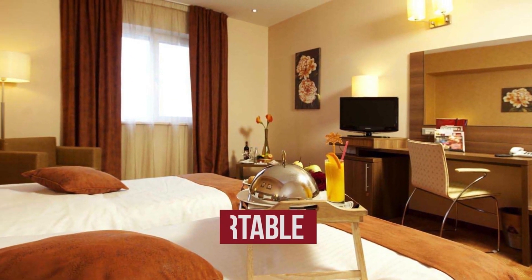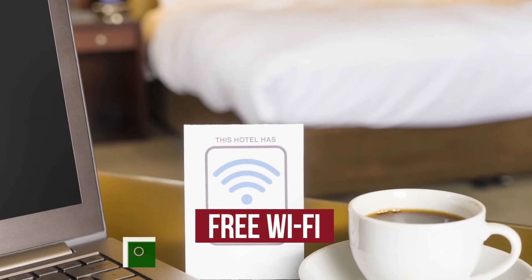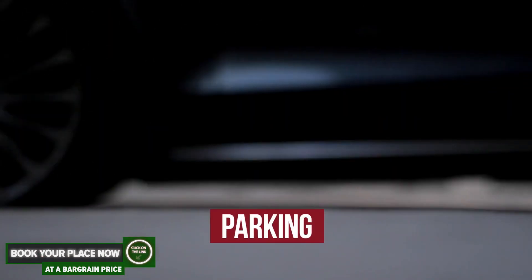The hotel has comfortable rooms, air-condition, free Wi-Fi, and parking.